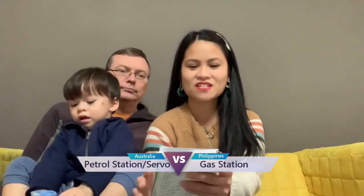How about gas station? Petrol station. Yeah, we call it petrol station. Gas station. In Philippines, we call it gasoline station — the full word. Very flash. Petrol station here. Or service station.